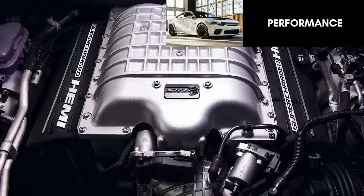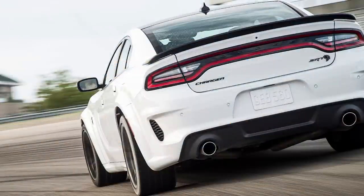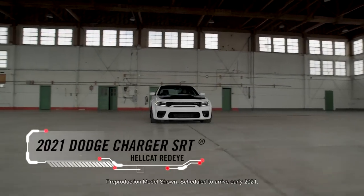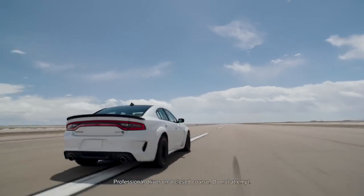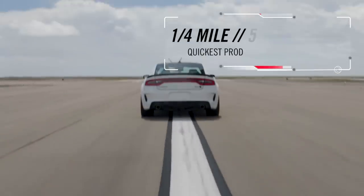The main draw of the Redeye is the fantastic performance. Tim Kuniskis, the head of the Dodge brand, said: "The magic of the Dodge Charger is that it delivers all the performance of a true American muscle car, while also being able to deliver a family of four or five, day in and day out. The Charger is a big, comfortable five-passenger sedan that can run the quarter mile in the mid-tens, zero to 60 in the mid-threes, and reach a top speed of 200 miles per hour, all while being your daily driver." This SRT Hellcat Redeye gets identical performance to the Challenger, with the supercharged 6.2L Hemi High Output V8 producing 797 horsepower and 707 pound-feet of torque, paired with the TorqueFlite 8HP90 8-speed automatic transmission.